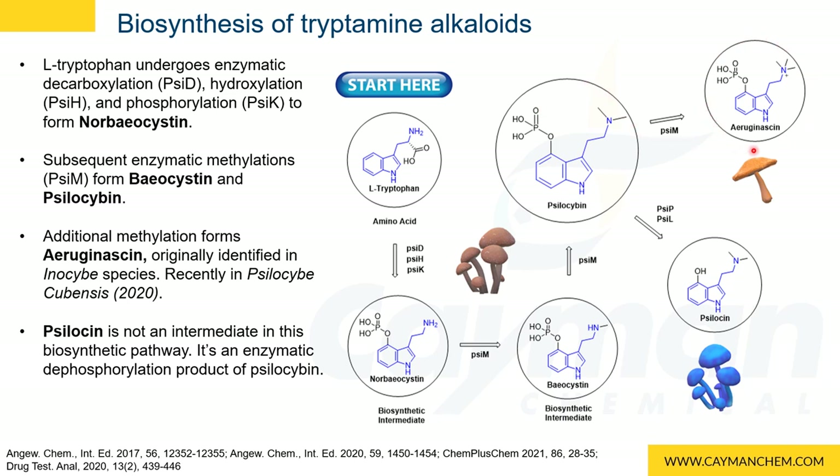A third methylation can occur to form eruginacin. Eruginacin was originally identified only in the genus Enocybe, but was recently identified in psilocybe cubensis. It has been shown that psilocin is not a biosynthetic intermediate in this pathway, but is an enzymatic dephosphorylation product of psilocybin.